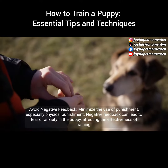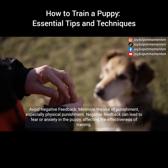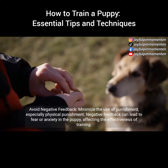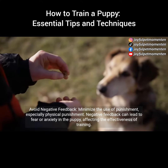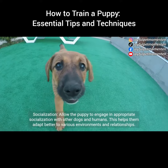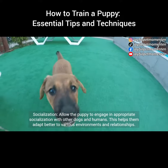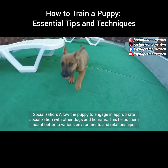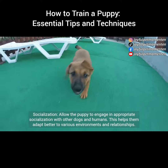Avoid negative feedback: minimize the use of punishment, especially physical punishment. Negative feedback can lead to fear or anxiety in the puppy, affecting the effectiveness of training. Socialization: allow the puppy to engage in appropriate socialization with other dogs and humans. This helps them adapt better to various environments and relationships.